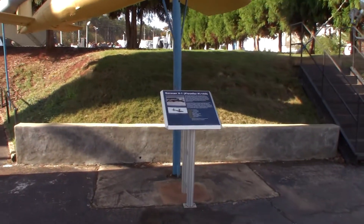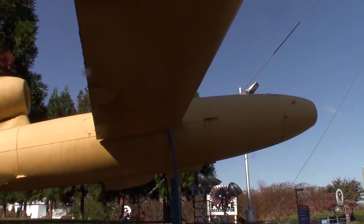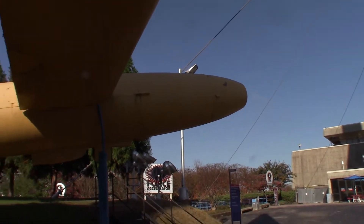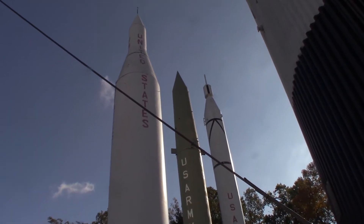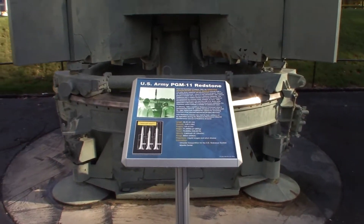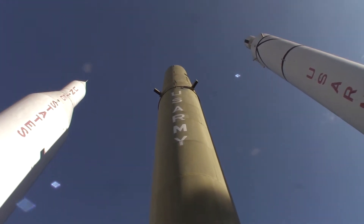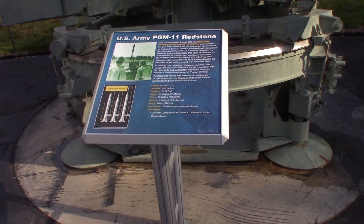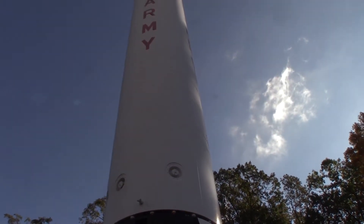Here's a German V1 that Hitler used — they used to devastate areas of Europe, especially England. This is the Army's Redstone rocket. Basically what they started doing is just sticking a capsule on top of this puppy and shooting people up in the air. How did anybody have the nerve to get on top of that and do that? This is the Jupiter C, or Juno I.